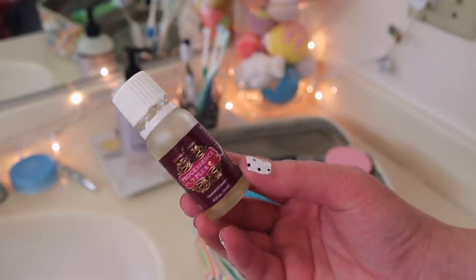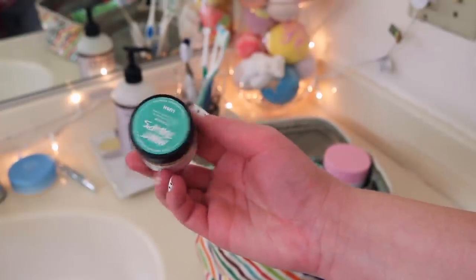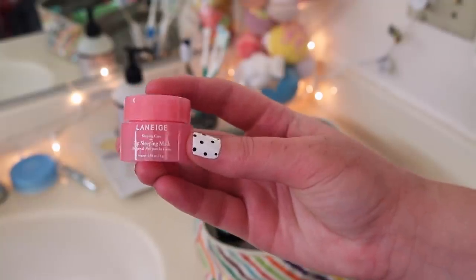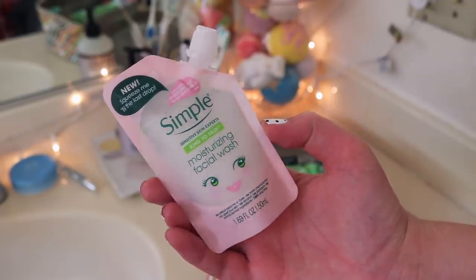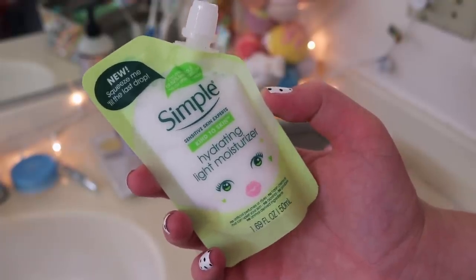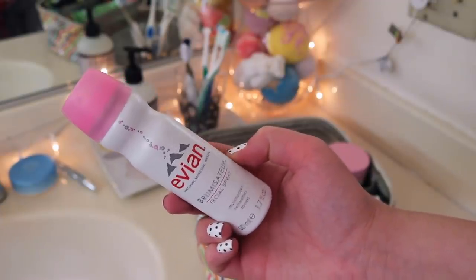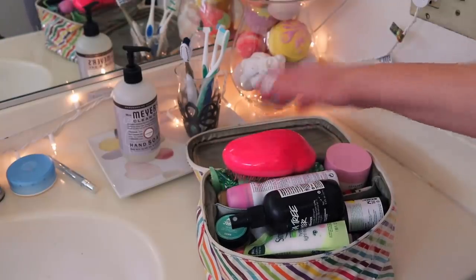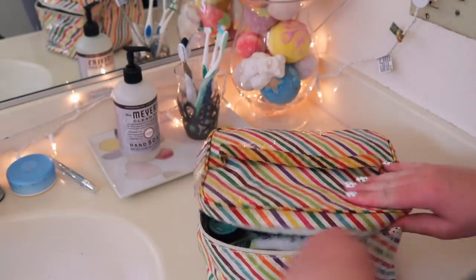I brought my Young Living Progessence Plus oil — I apply it for hormone support about once a week. I also brought my frankincense oil that I mix into my Sephora moisturizer every other night. I never leave for extended travel without my lip scrub, so I have my mint juleps lip scrub, a travel size of the Laneige lip sleeping mask, and I was really excited to find Simple products at Ulta in reusable travel sizes — the moisturizing facial wash and hydrating light moisturizer. I also brought Lush grease lightning tea tree aloe gel, some tea tree toner water, Evian spray, my tangle teaser, hair ties, and a hair clip. And that's it for the toiletries.